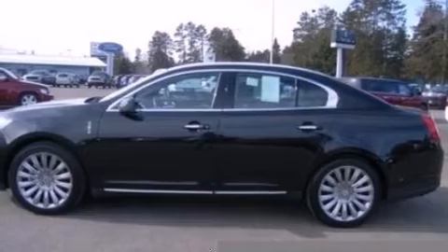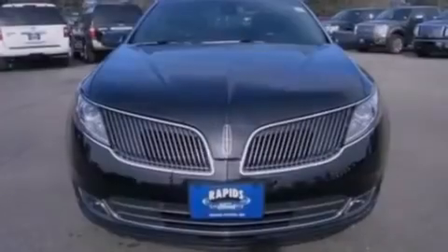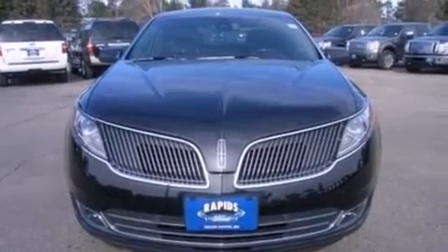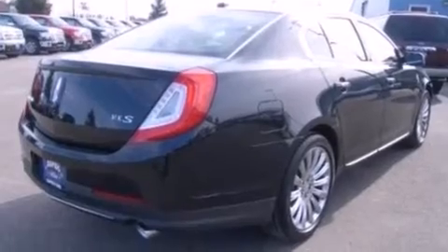Additional features include an illuminated driver's side vanity mirror, rear curtain airbags, rear seat child-proof door locks, a pass-through rear seat, an auto-dimming rear view mirror, and leather seats that provide great support and create an overall luxurious feel.